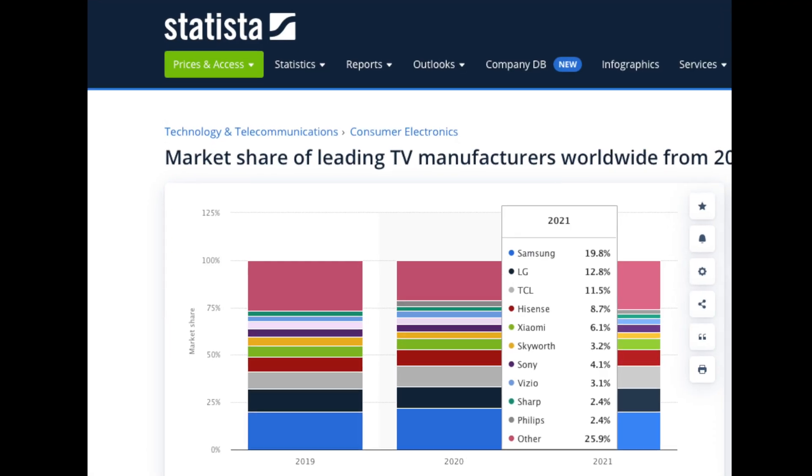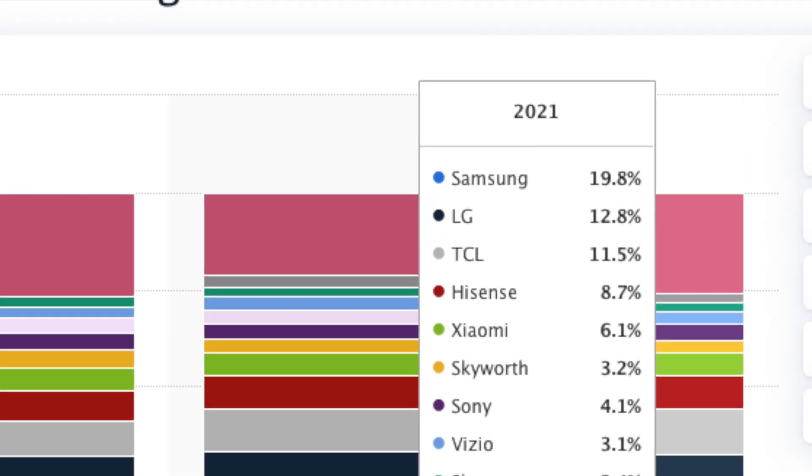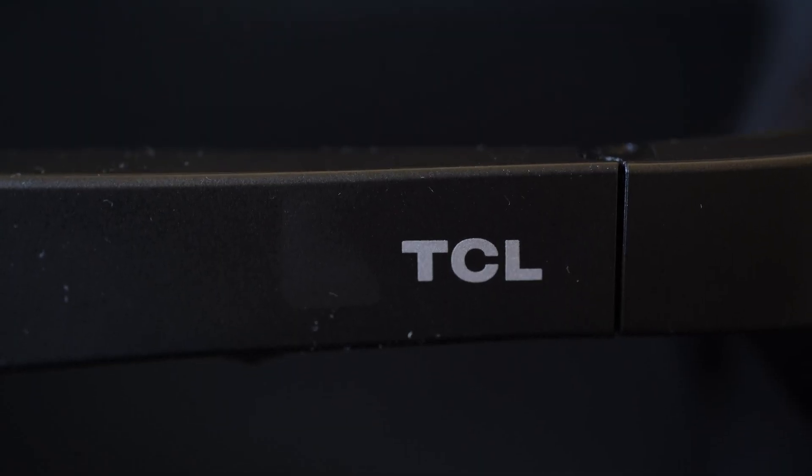Hey everybody, hope you guys are healthy and safe. When you think of the brand TCL, you probably think of televisions. TCL is either the second or third largest television maker in the world in terms of units sold. TCL televisions are known for their immersive OLED display panels, and now TCL has brought that technology over to its eyewear.